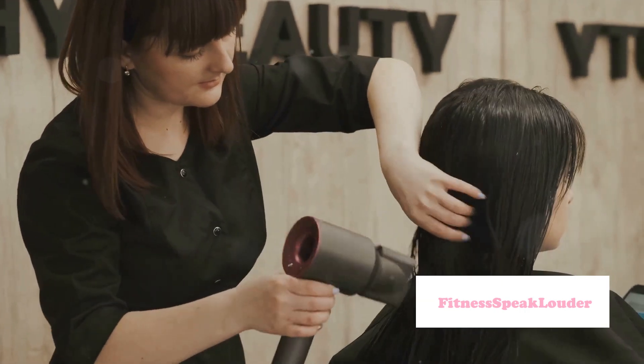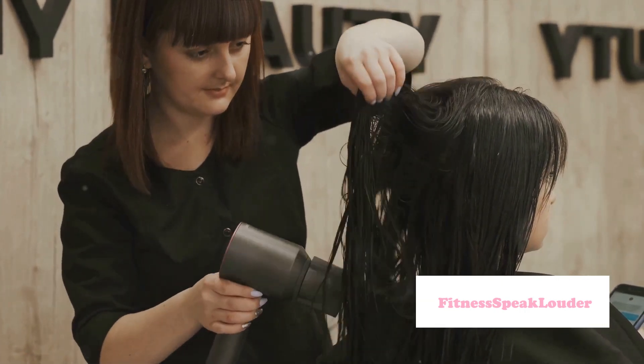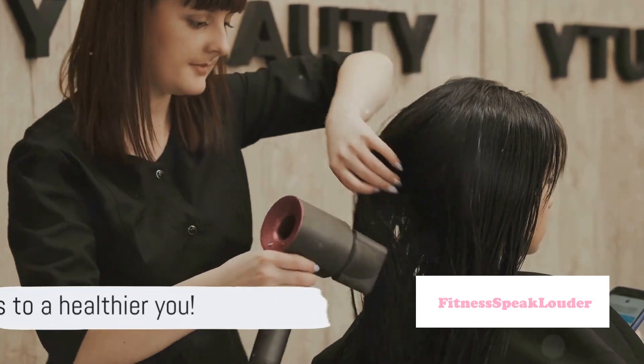Remember, your journey to weight loss doesn't have to come at the cost of your hair and skin health. With these 10 tips, you can maintain and even improve the health of your hair and skin while achieving your weight loss goals. Here's to a healthier, happier you! Please subscribe to the channel, like the video, and leave a comment below if this video helped you. Stay tuned — thanks!